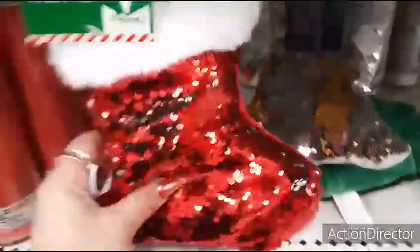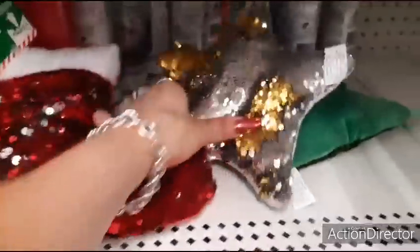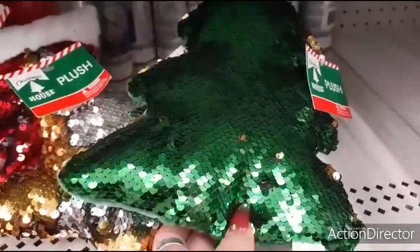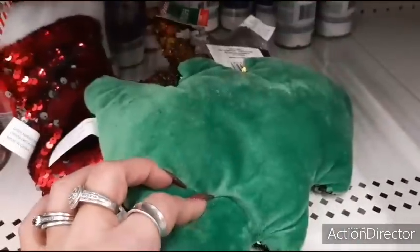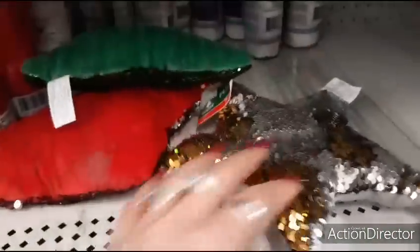And these are back out — the sequin mermaid stocking with the cute little white faux fur. They also have the star with the white and gold, and the cute Christmas tree in green and gold. So these are the three plushies I'm seeing: green on the back, red on the back, and then silver-ish.